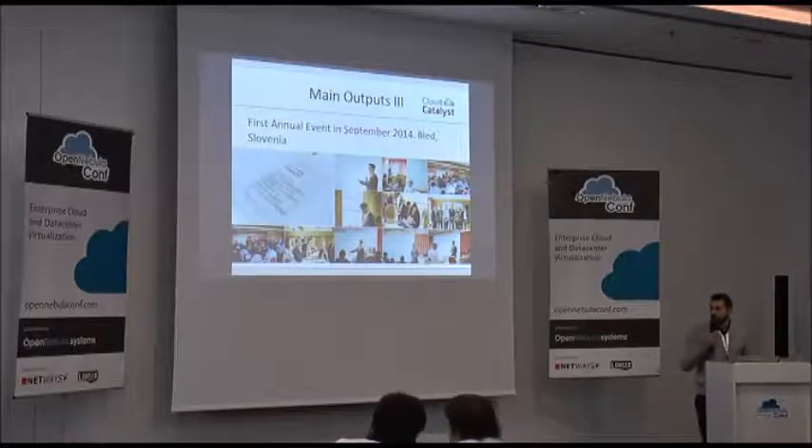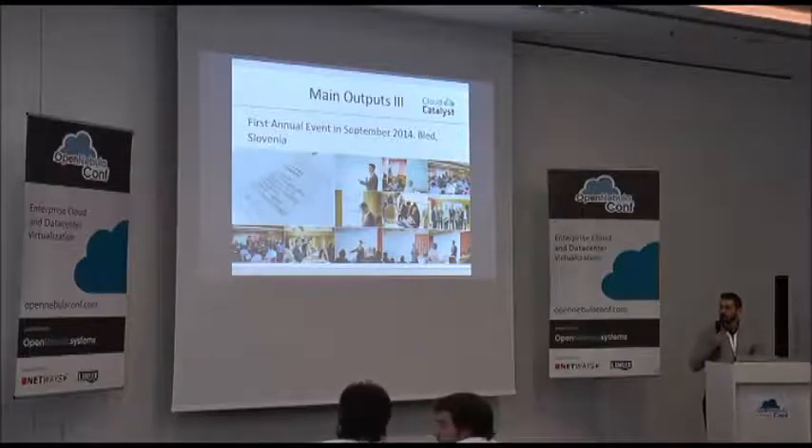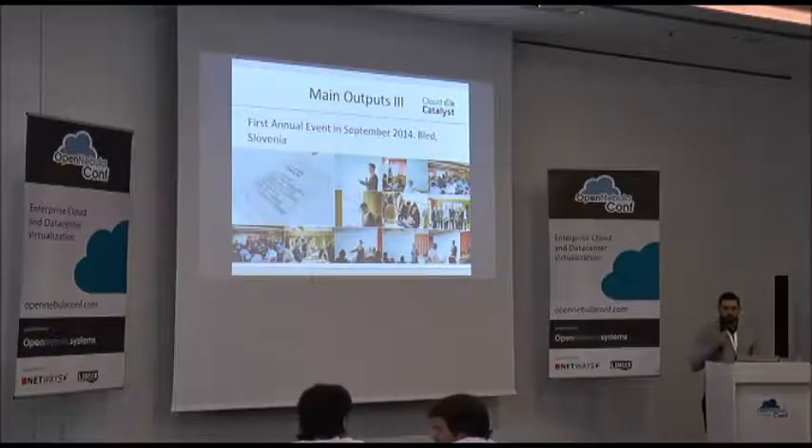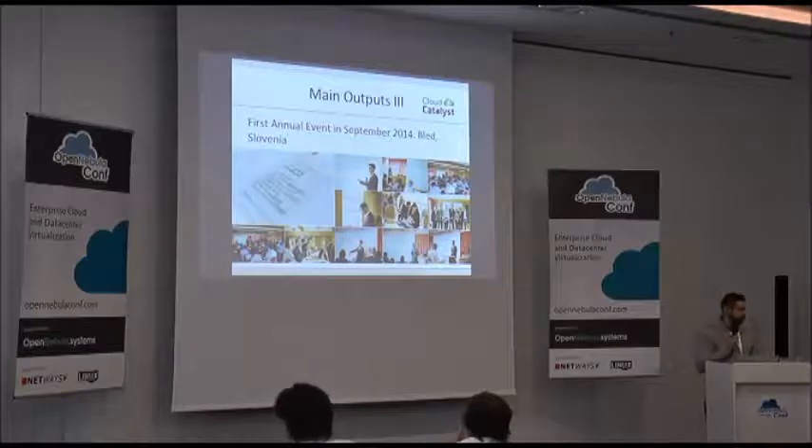We have already presented some of these conclusions at the first annual event in Bled, Slovenia, and we plan to have more conferences and bootcamps. If you are interested, you can follow us on Twitter and LinkedIn, subscribe to our mailing list, or ask me during the break. Thank you.